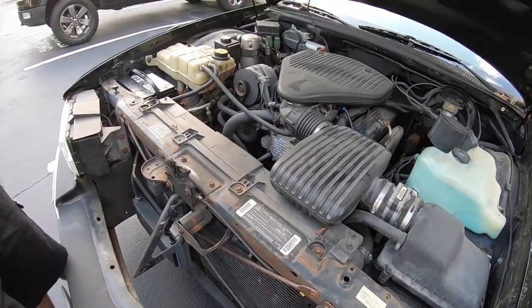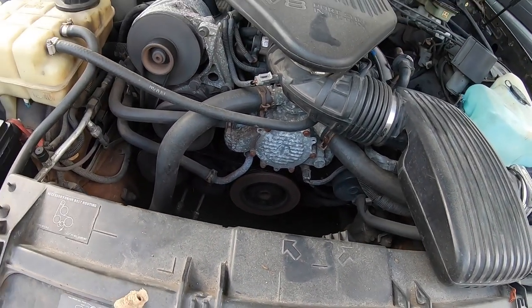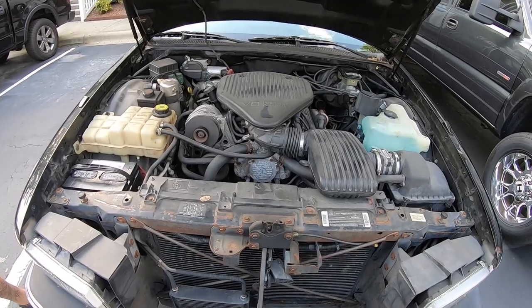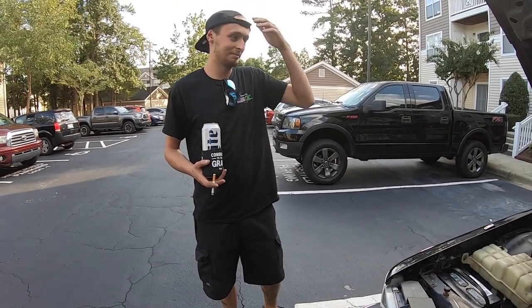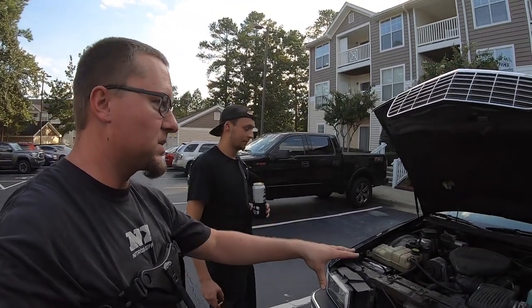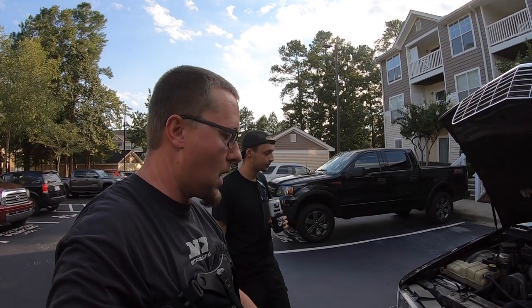Does it still have a smog pump on it? Yeah, it does — smog pump right there. Hot diggity dog, it's alive! So I read something on this car: it can tow 7,000 pounds. It's on a truck frame — the same frame as an S10. When they made this car, that was their claim to fame: you could put your camper behind it and tow it, because it has air shocks.